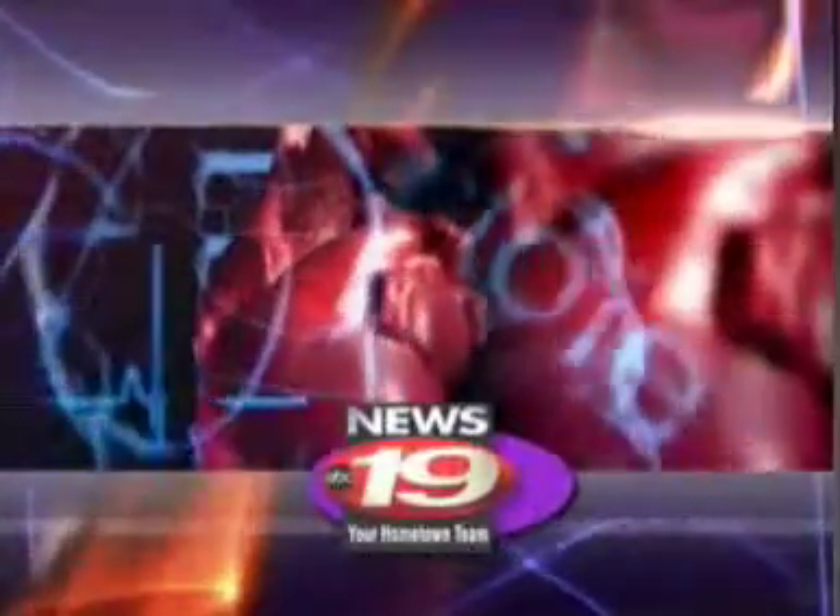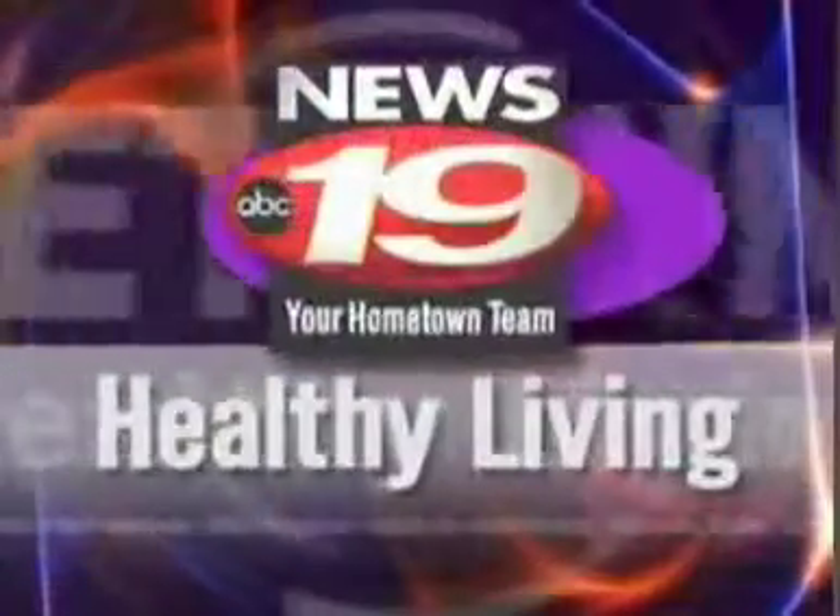A new tiny microscope lets doctors see inside the body as never before. In today's Healthy Living Report, News 19's Dave Sully shows us how it's helping them look more deeply, more quickly, and easily.